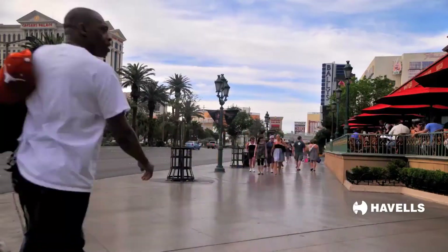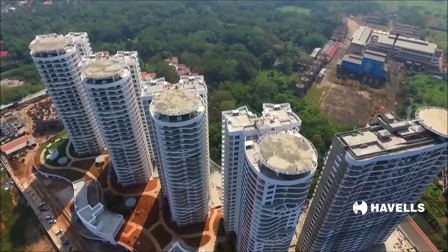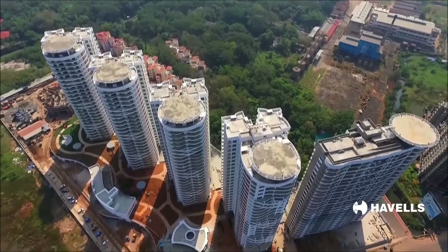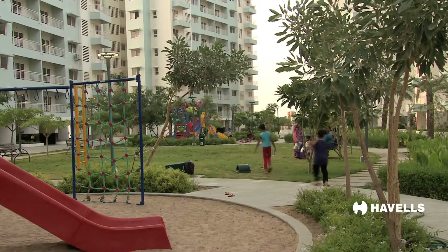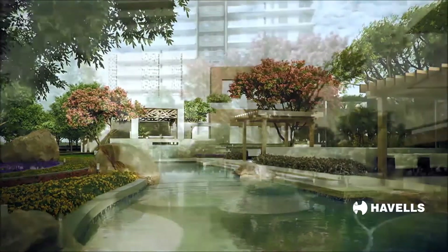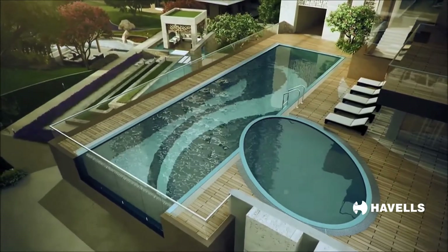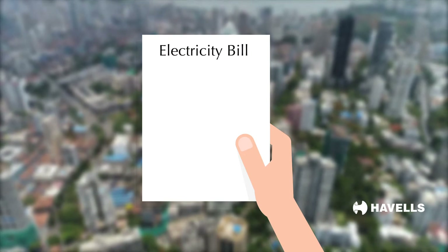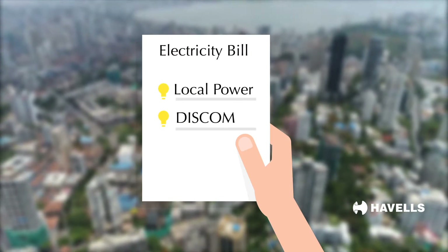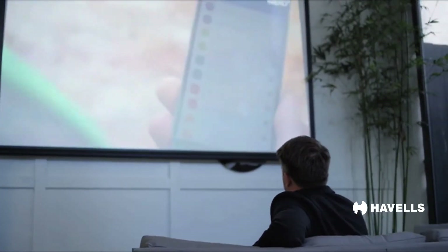Cities are going vertical. As our populations continue to grow and resources become scarce, vertical housing is the way forward to help save energy and preserve horizontal spaces for natural landscapes. The prestige and benefits that come with living in a high-rise also come with a price tag — you pay your electricity bill for power generated in your building as well as that provided by the DISCOMs. Knowing and paying only for what you use is of critical importance.